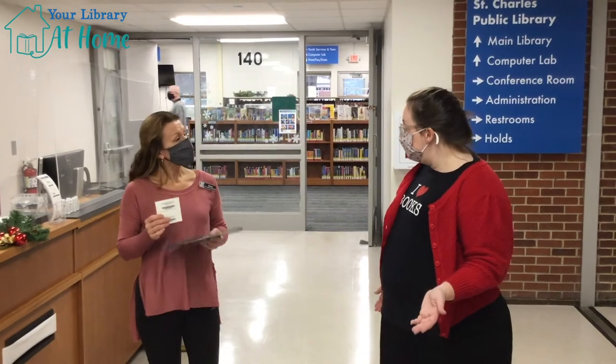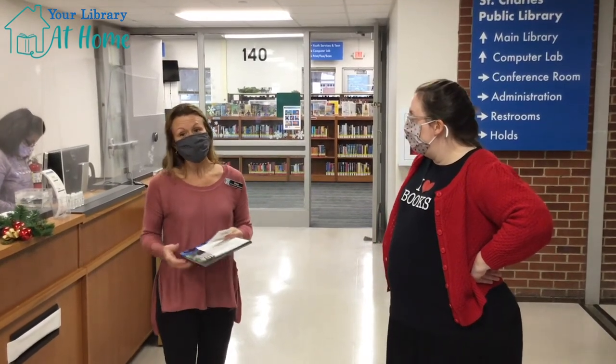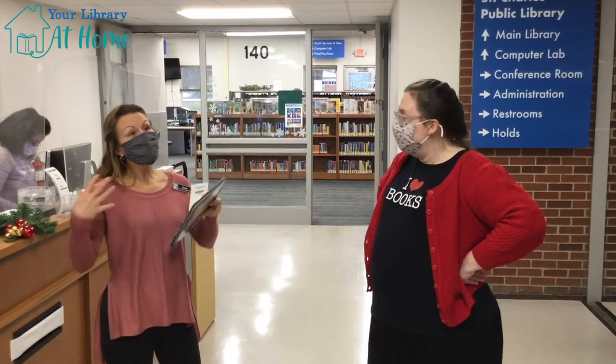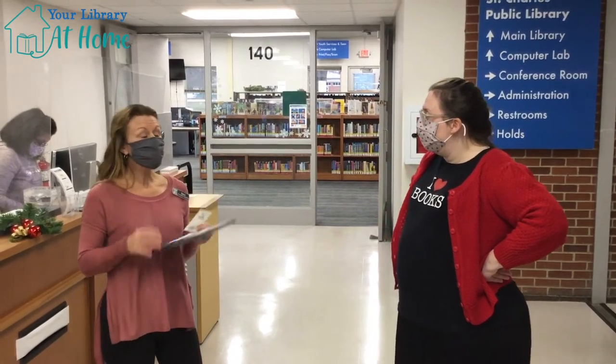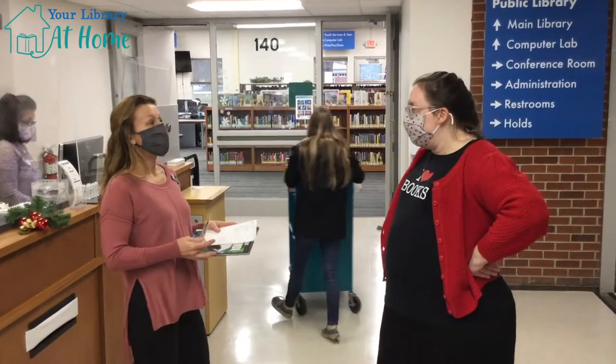If you live in St. Charles, you can get a library card. If you're a student in St. Charles — a D303 student — you can get a library card, and you can use your library card at any library in Illinois. There are a hundred libraries that you're already in their computer. We're part of a big group of libraries called SWAN, and there are a hundred libraries, so they already know who you are — you're already in their computer. Think of all the books and movies and things you have access to!